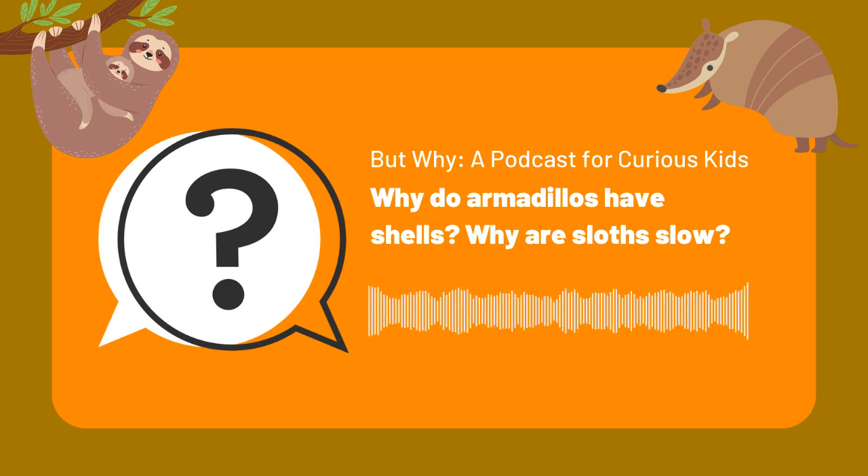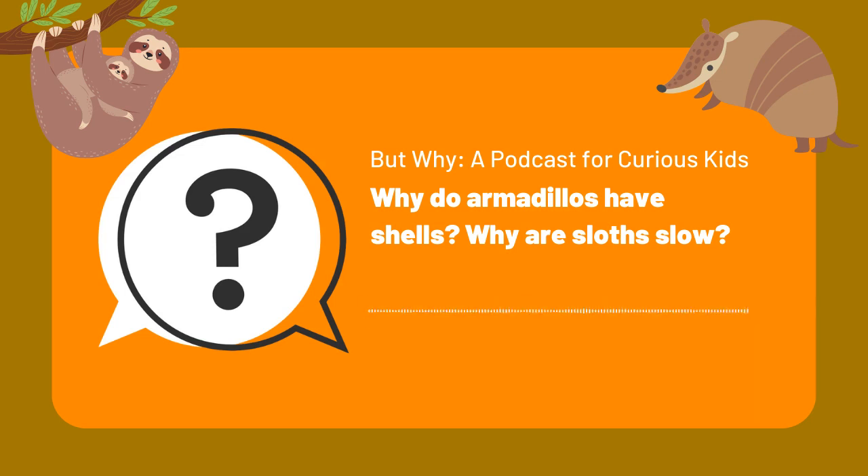Do they make any sound? Michael had never heard an armadillo make a sound directly — maybe a release of air as they're running. Most sounds you hear from them are indirectly, from the leaf litter as they run away. And they're pretty quick. After they've jumped and scared you, they can really move on.